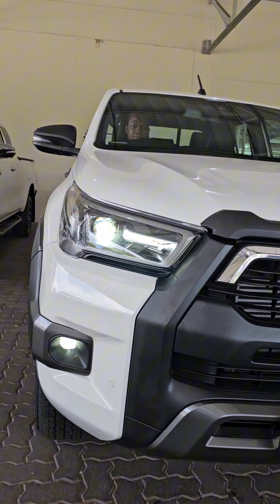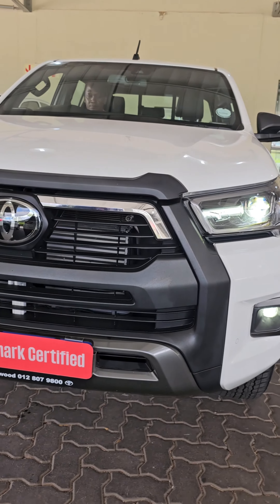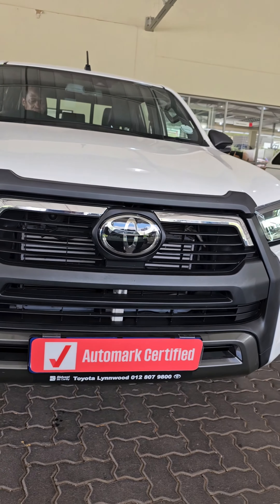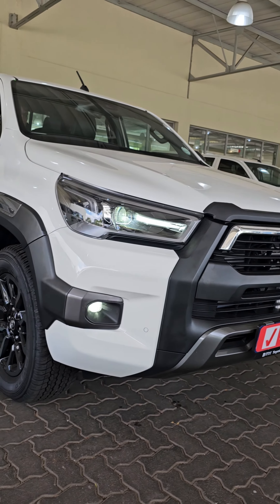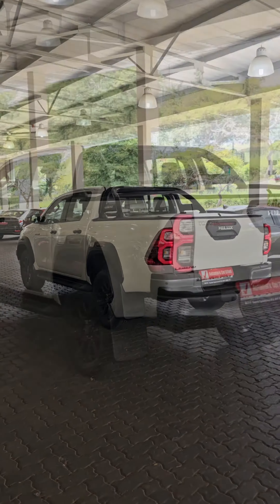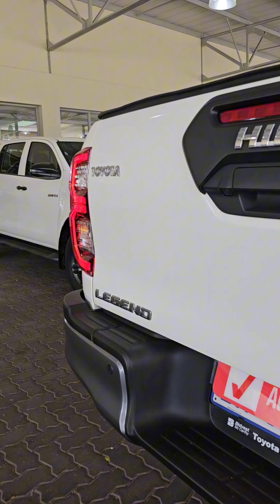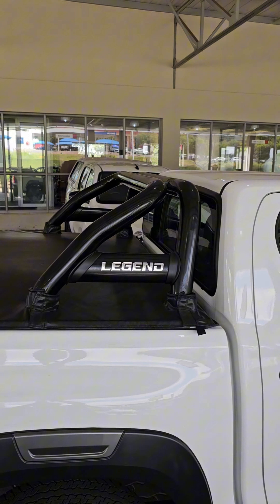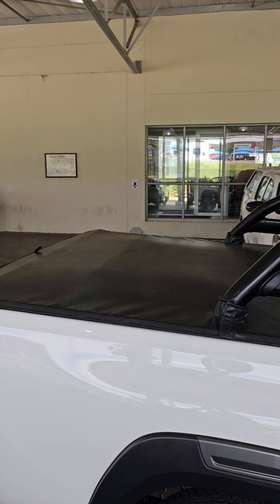A 2023 Toyota Hilux Legend 2.8. Output 150 kilowatt, top speed of 175 kilometers per hour. Fuel consumption 8.0 liters per 100 kilometers. Service plan 9 years, 90,000 kilometers. Fuel tank capacity is 80 liters.